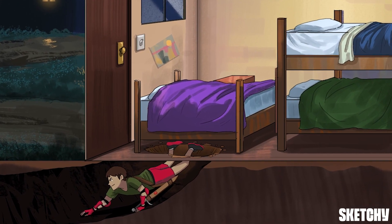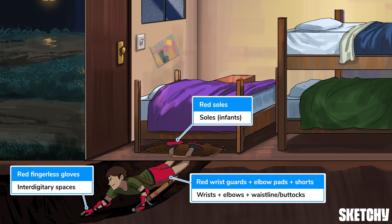Can't blame the guy for trying with all of his mite — get it? Mite? — to get the upper hand. Speaking of hands, the interdigitary spaces are a notorious site for scabies to show up, along with the wrists, elbows, waistline, and buttocks. You'll notice that those areas are highlighted by this camper's red accessories, covering the body areas most commonly affected. In infants, the head, palms, and soles are often involved.